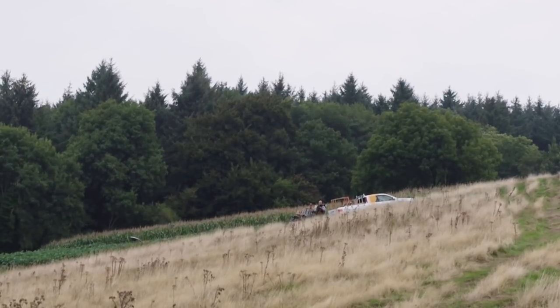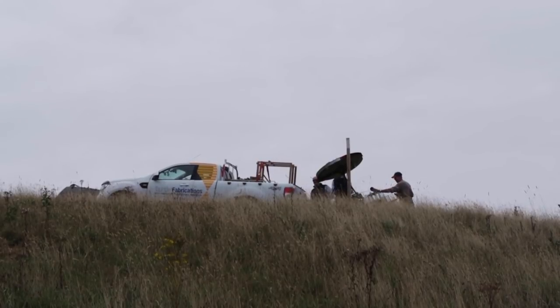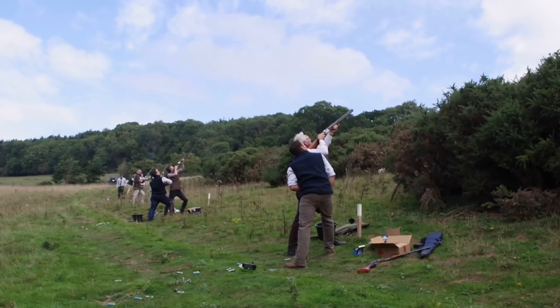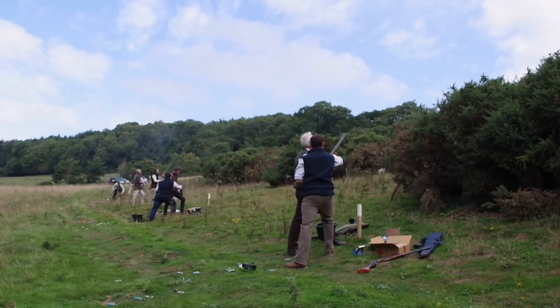These bits of ground that are awkward to do much with farming-wise are very good for these simulated game days. A sim day is of course like the biggest pheasant day you can imagine, but with clays — so there is plenty to shoot at. Luckily nobody can see which clays I'm going for, so it's ideal.